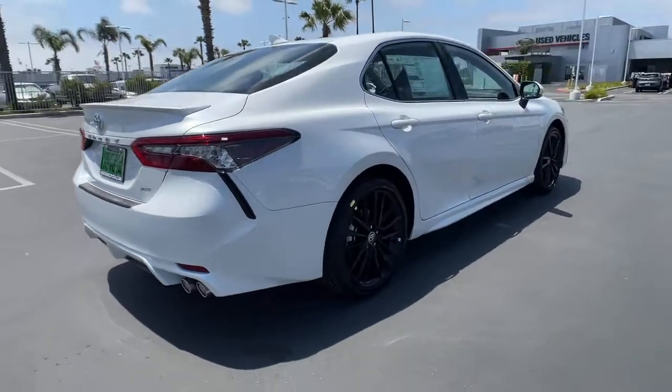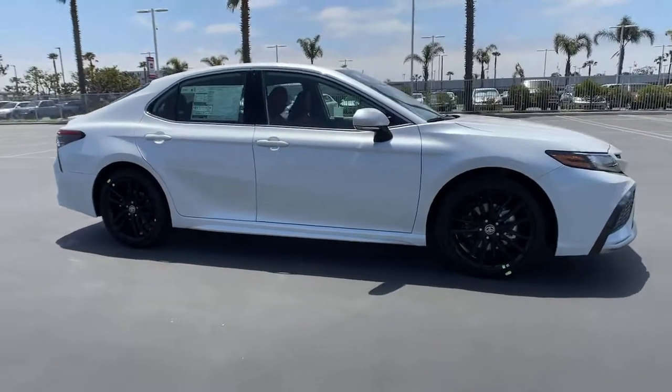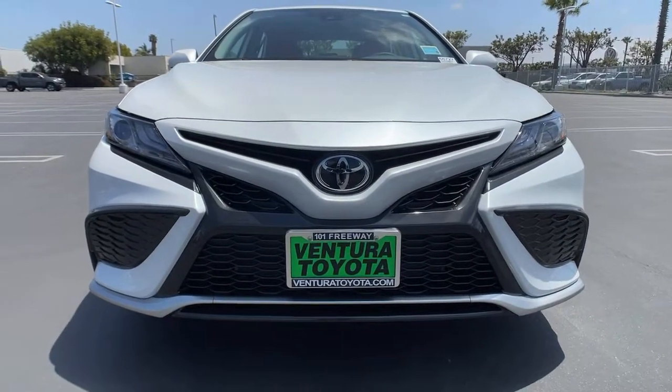These are just some of the great options this vehicle comes with: heated driver's seat, keyless entry, four-cylinder engine, backup camera, satellite radio, remote engine start, power passenger seat, lane-keeping assist, heated mirrors.